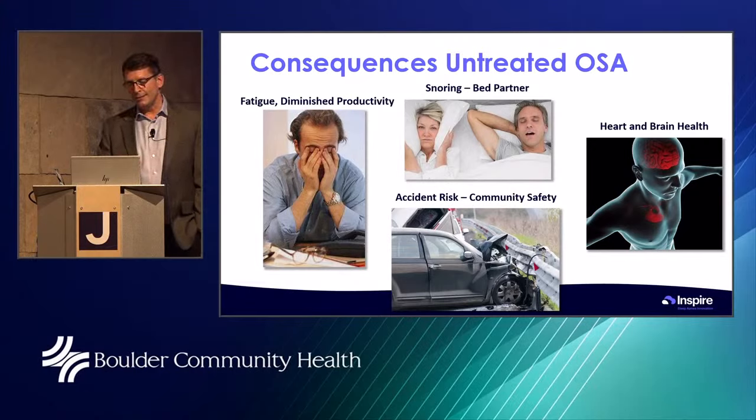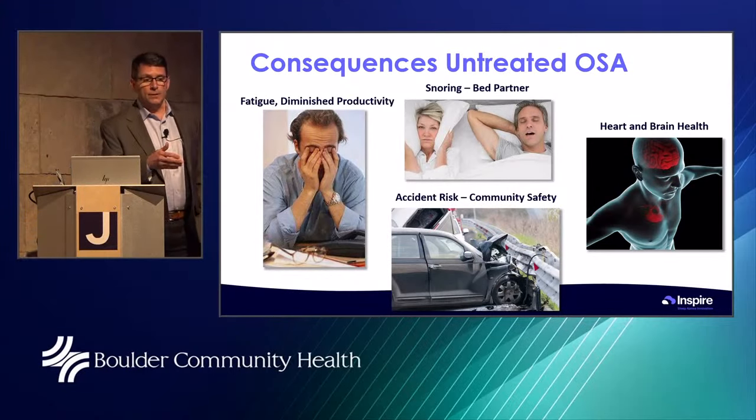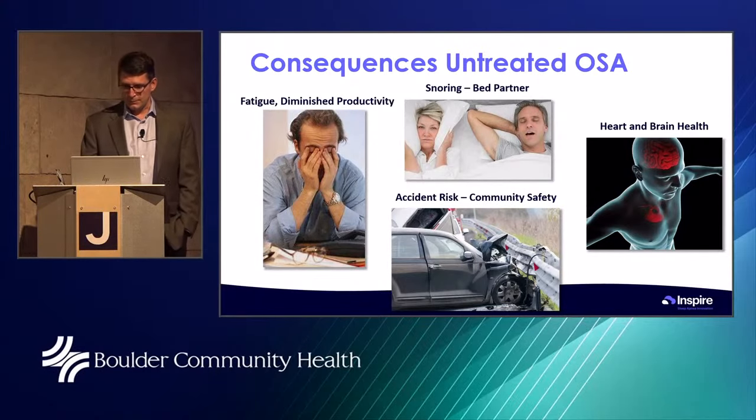It's not just that your partner snores and you have to sleep in the other room — your partner is actually going to have a decreased life expectancy because of this. So we take it very seriously and we want to treat it.